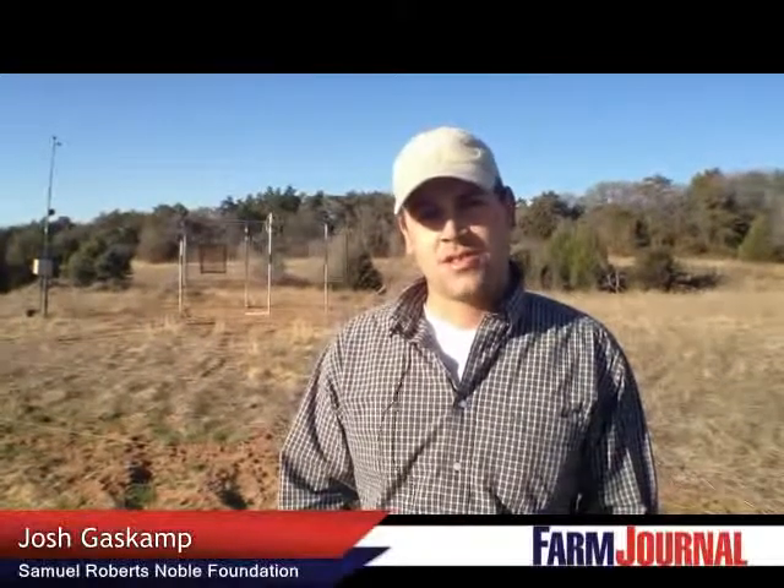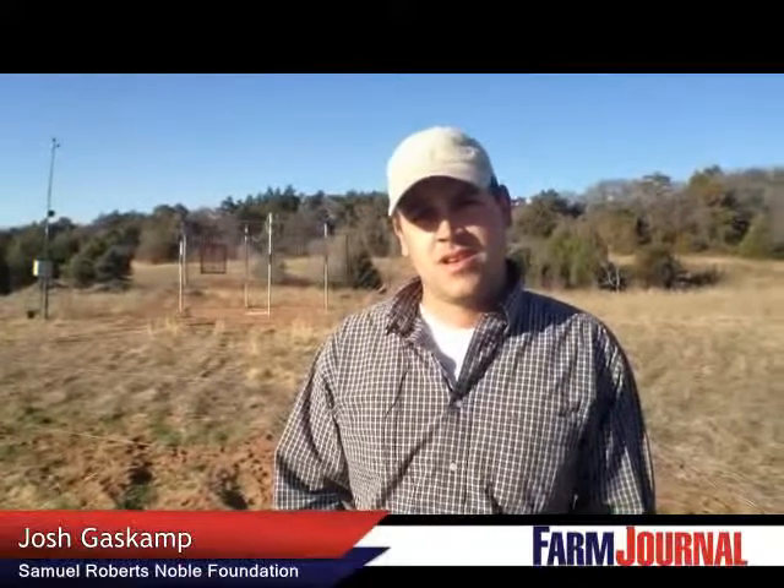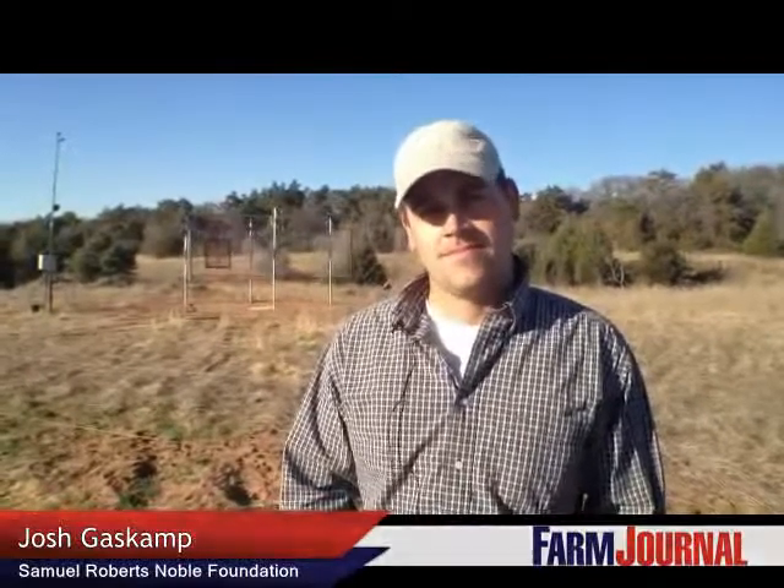My name is Josh Gaskamp. I'm an Ag Research Assistant with the Samuel Roberts Noble Foundation. We're here in Oklahoma at the Noble Foundation. You've got behind you a cage-looking thing. What is it for? What are we talking about here today?